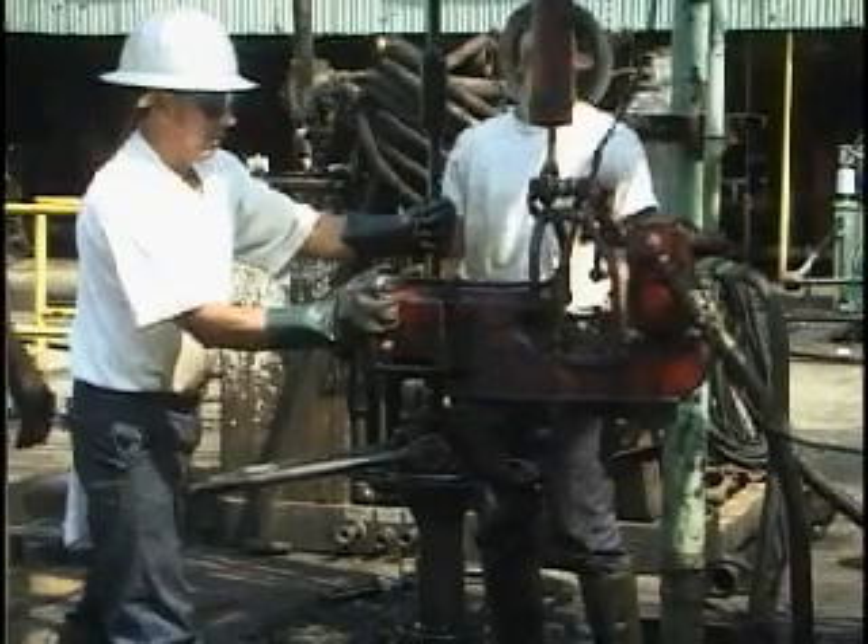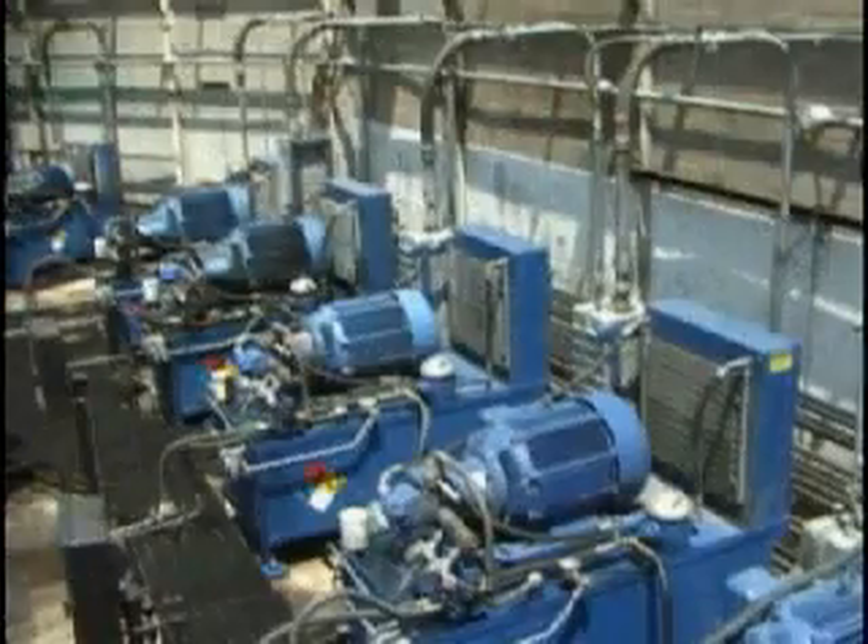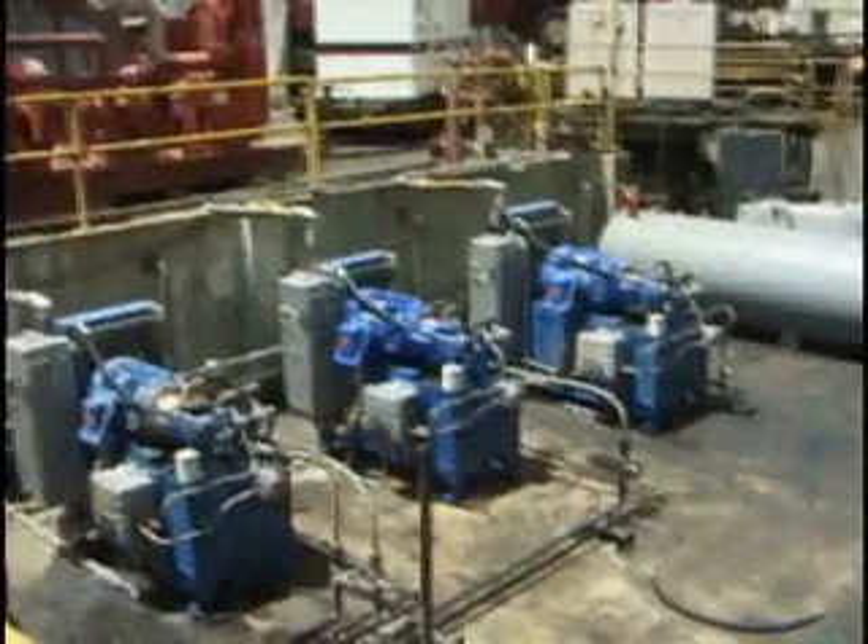Hydraulics has also contributed to the evolution of artificial lift. Today's hydraulic rod pumps offer features never before possible with other lift methods.